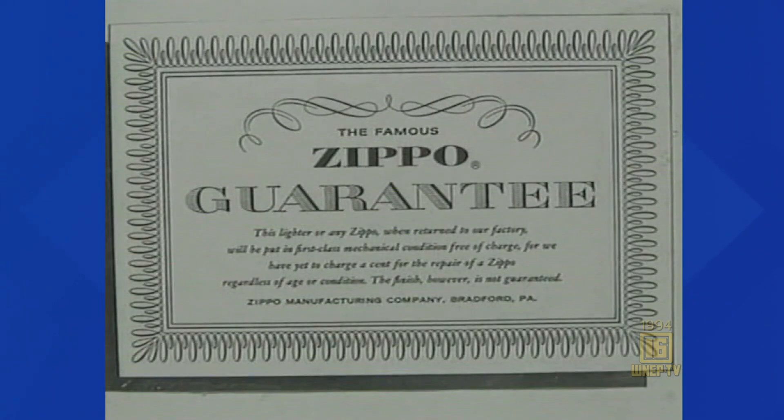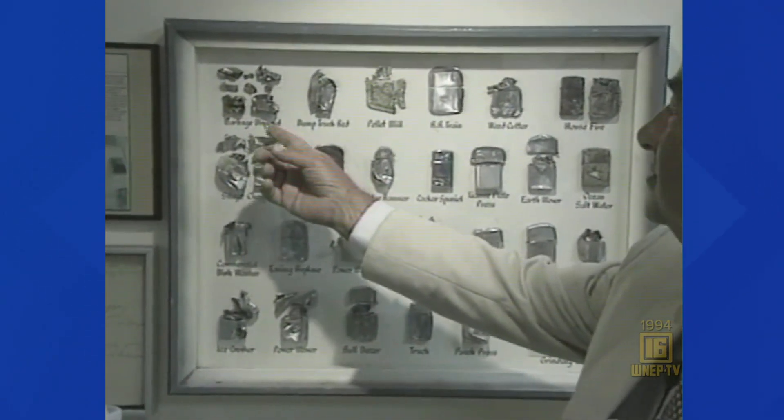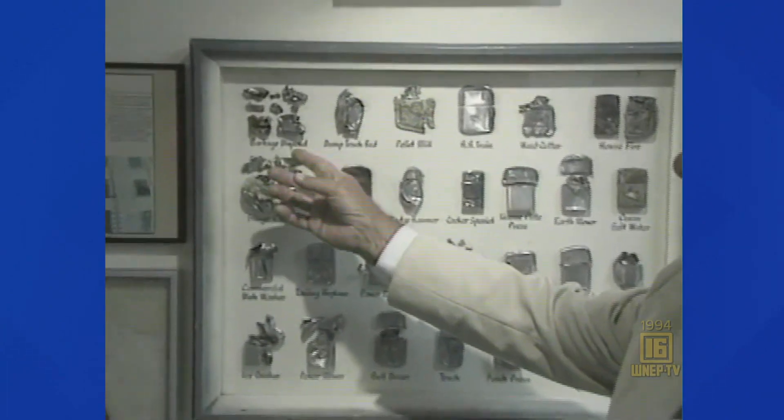Years ago, George Blaisdell made one extremely important business decision: if a Zippo product doesn't work, it'll be fixed for free. They have never taken the first penny from anybody to repair a lighter. So 28 people repair or replace 700 lighters a day here now.